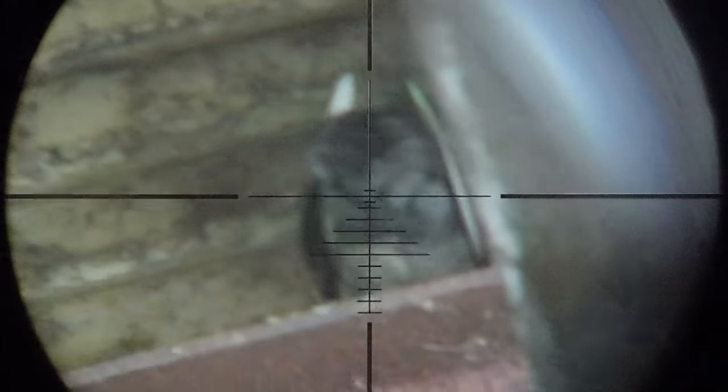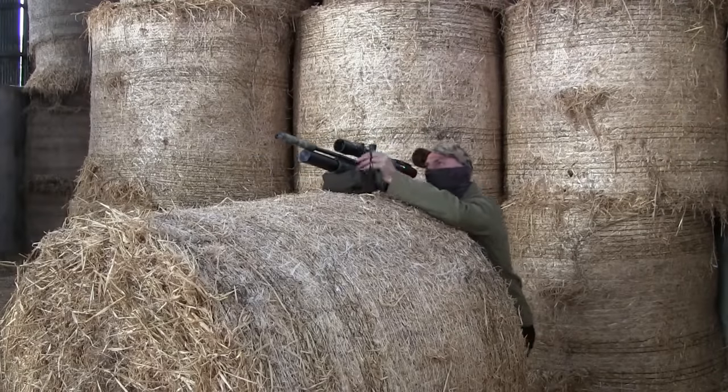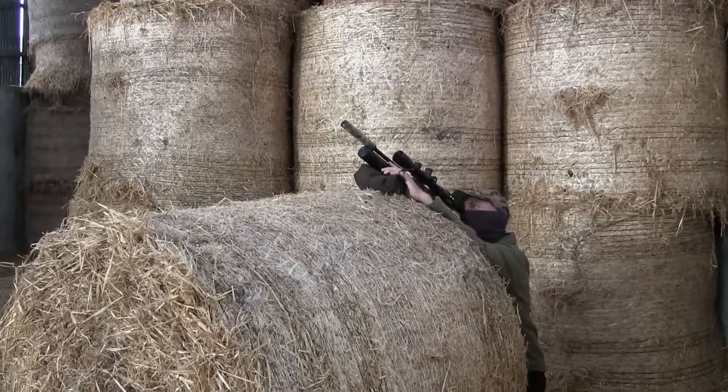Unfortunately in the dim light I thought this bird was actually facing me, when in fact it was a Texas heart shot. Not a shot I would recommend, but at this close range it actually done the job.